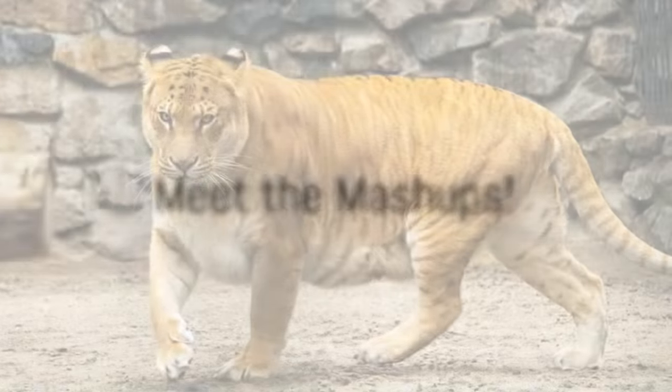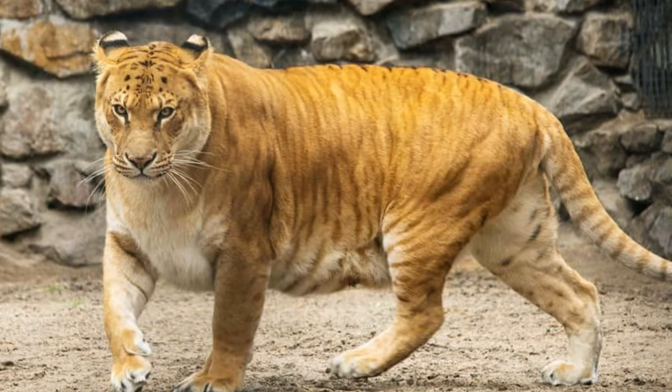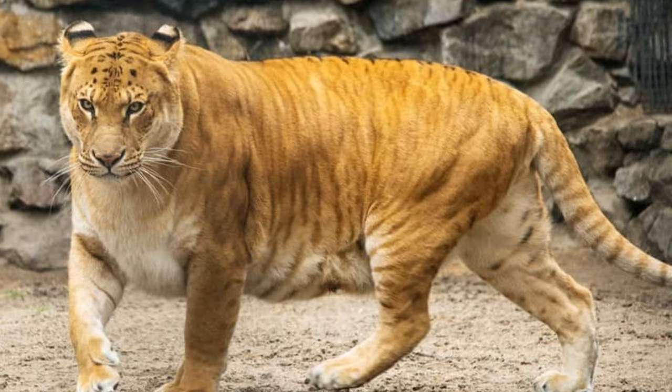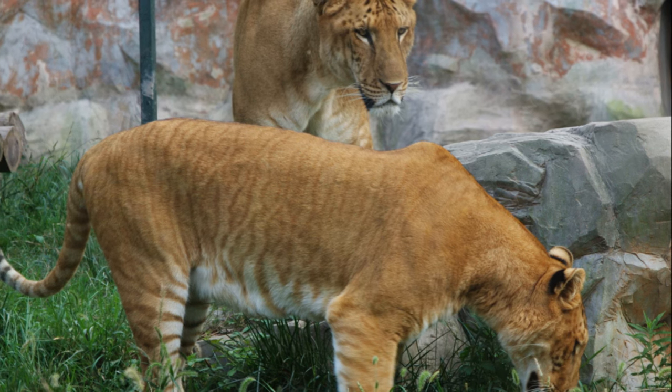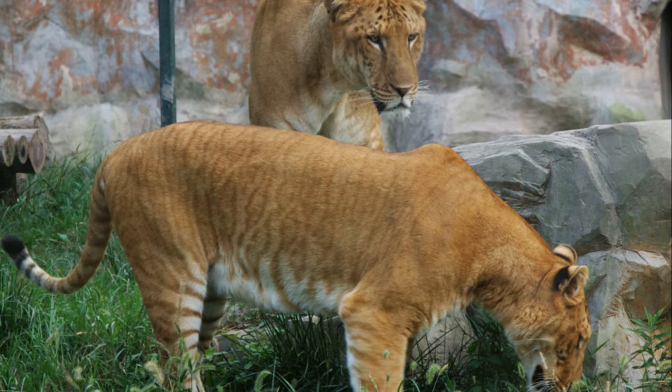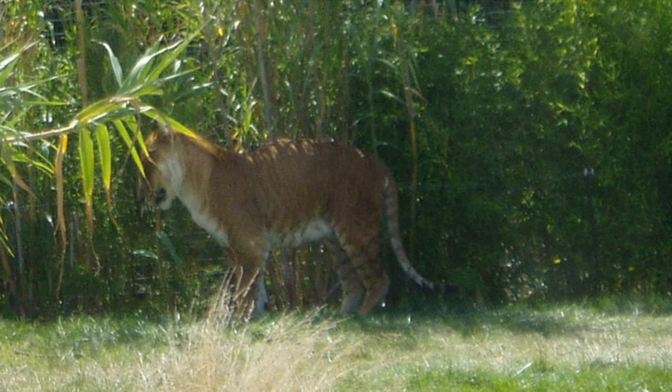Meet the king of big cats! Ligers are like super-sized tigers, born from a lion dad and a tiger mom. They're the biggest cats on Earth, weighing as much as a car. These big guys love to lounge around and can eat up to a hundred pounds of meat in one go. Imagine having a hamburger bigger than your kitchen!